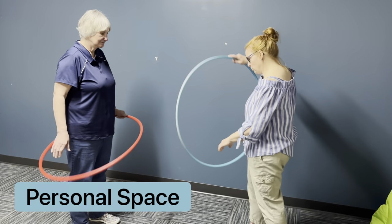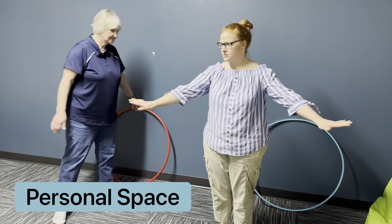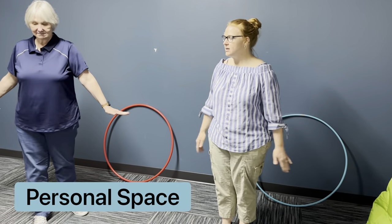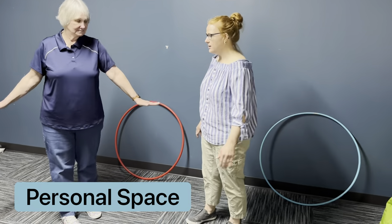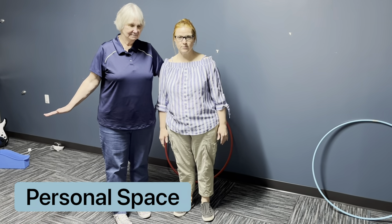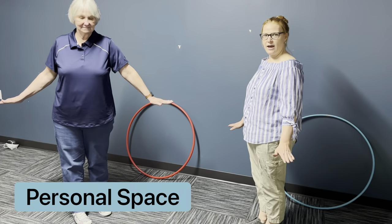Without the hula hoop, again we use our arm space. This is the space around us that is our personal space. If we're walking down the hall, we're going to make sure that we're not bumping into anyone. If I'm this close to someone, I'm in someone's personal space. This can make someone uncomfortable, so I need to be aware and step back.